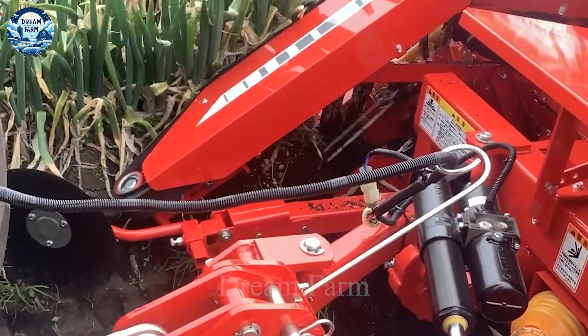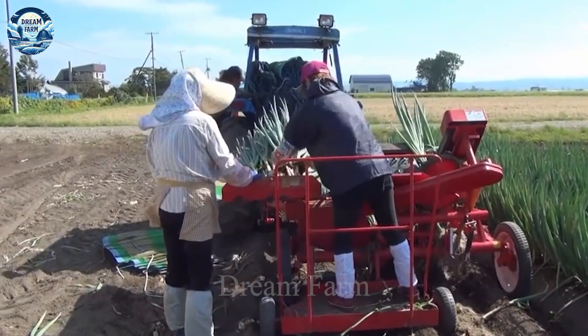Now let's take a look at the modern machines that are changing the future of global agriculture.